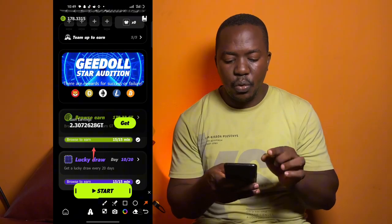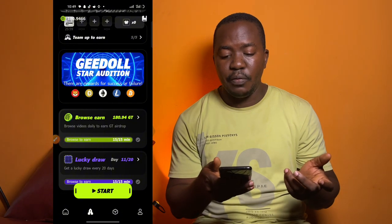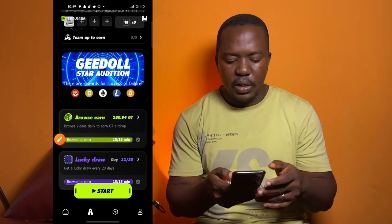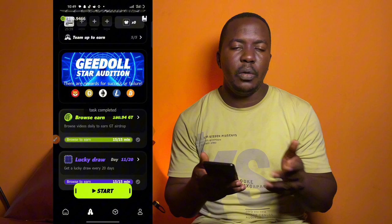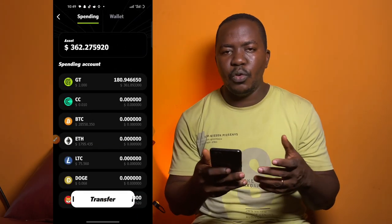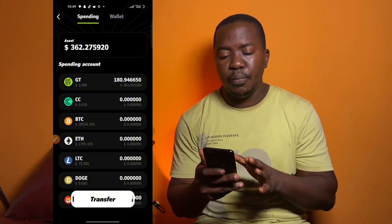To claim your GT, click on Get and you'll be given just over two GT tokens. If you try to start again you'll be told that you've completed today's task and need to come back tomorrow. This is what I do daily — whenever I want a short break on my phone without scrolling social media, I use this app to earn GT tokens.